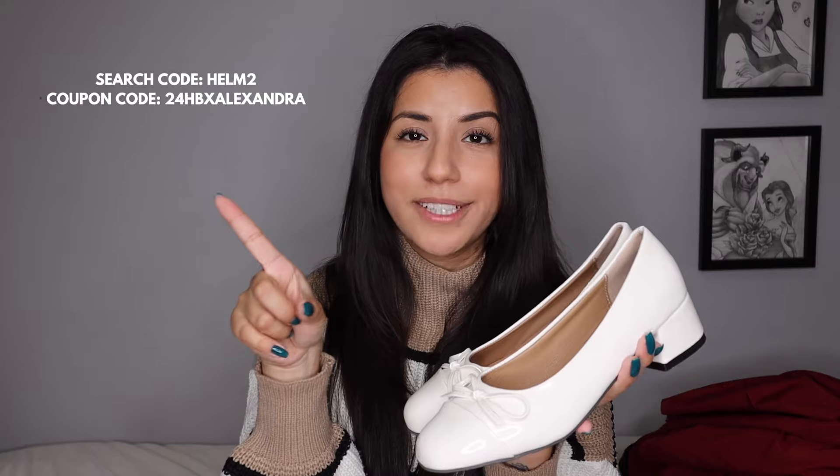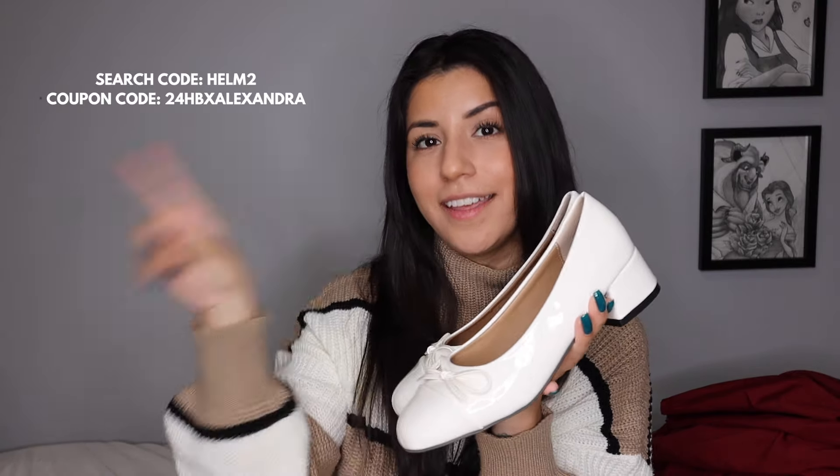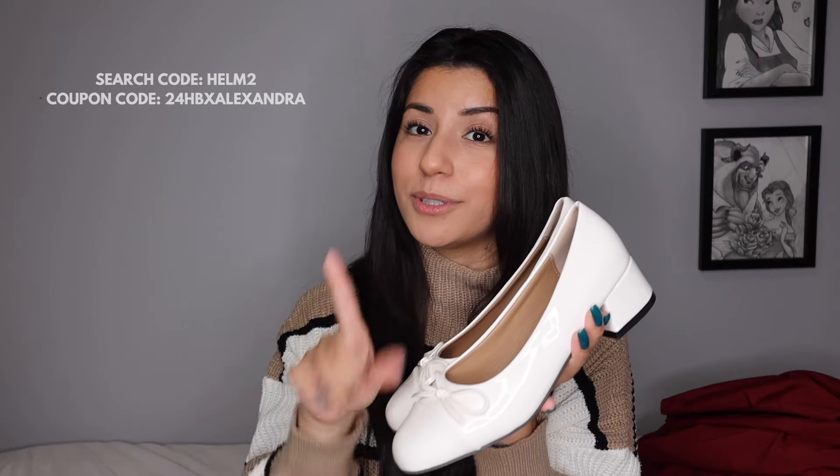If you're in the States, the coupon code does work there and adds an additional 15%. I'm sorry it doesn't work in Canada, but I'm working on that. I'm more of a round-toe shoe person as opposed to pointy ones, but I'm sure Shein has pointy ones if that's your style — just check on their site.